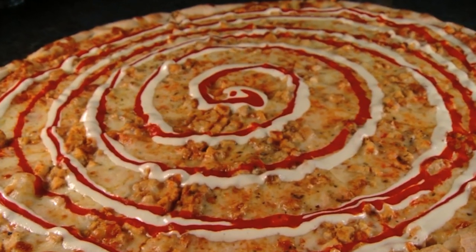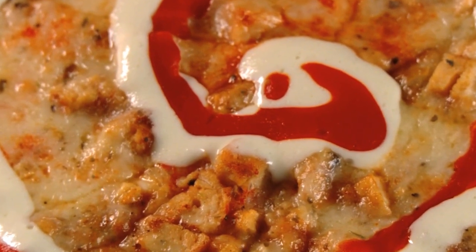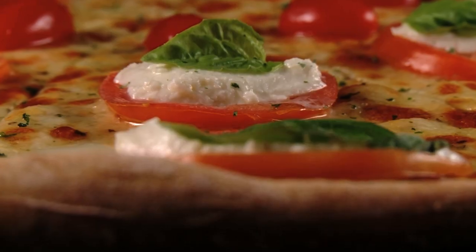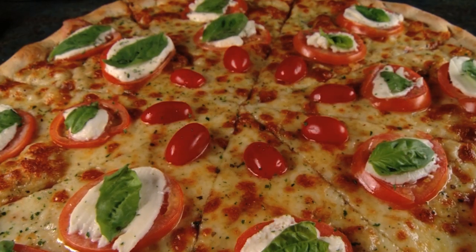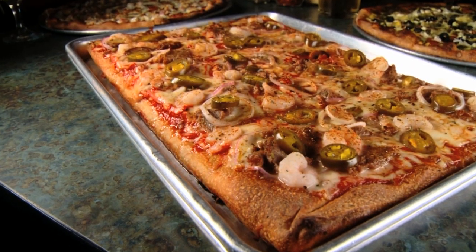La Festa's White Buffalo Pizza boasts a mesmerizing swirl that will have your taste buds in a trance. The Caprese takes that tomato and mozzarella salad we all love and places it on a pizza. And for a big slice of flavor from the Big Easy, order up the Jambalaya Sicilian Pie.